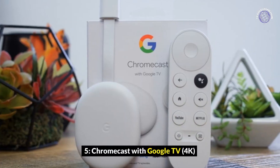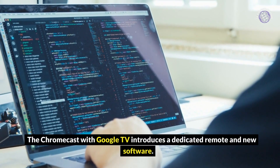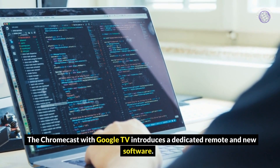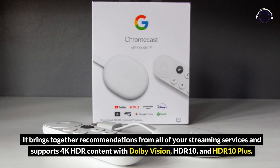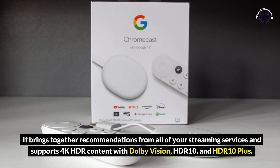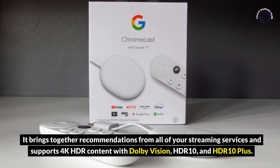Chromecast with Google TV 4K: The Chromecast with Google TV introduces a dedicated remote and new software. It brings together recommendations from all of your streaming services and supports 4K HDR content with Dolby Vision, HDR10, and HDR10 Plus.